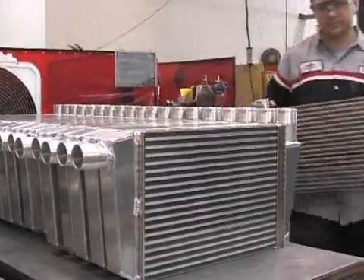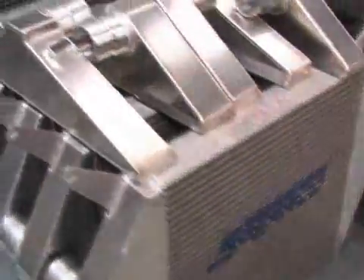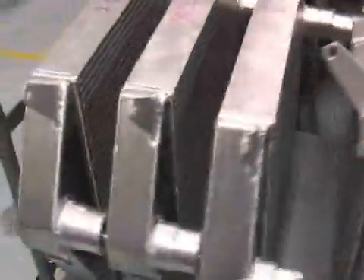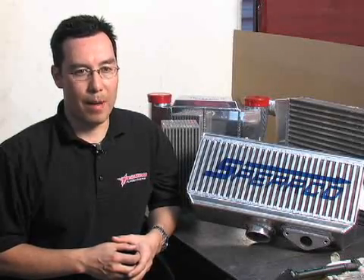It doesn't matter what kind of intercooler application you're looking for — we've got what you need. From air-to-air direct bolt-on upgrades to air-to-liquid full race applications, if you can draw it, we can build it. Our custom fabricators can build anything you can dream of. Give one of our friendly sales staff a call and we'll be more than happy to help you out.